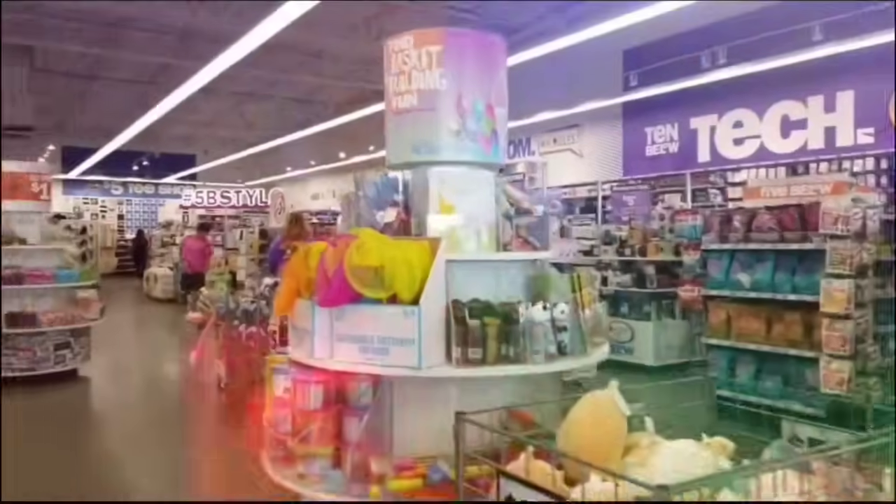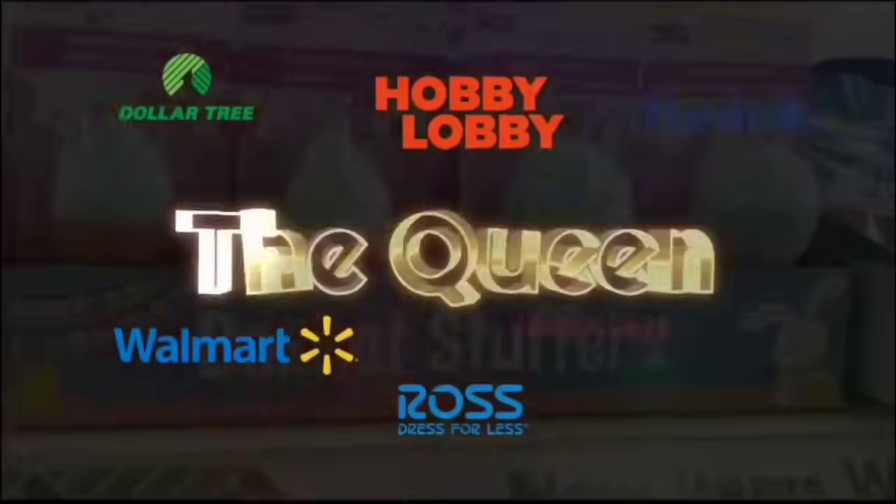Hey Crystal, what's up? I need to take my mind off stuff, so we're going shopping!